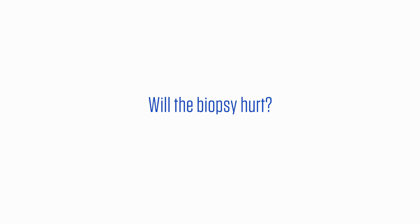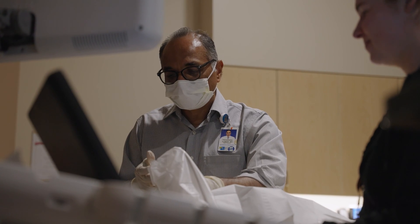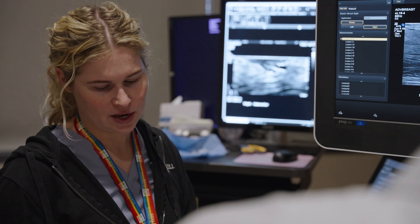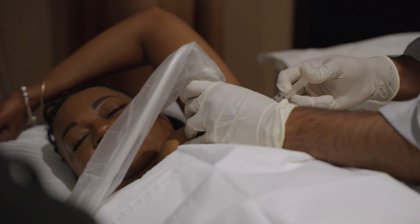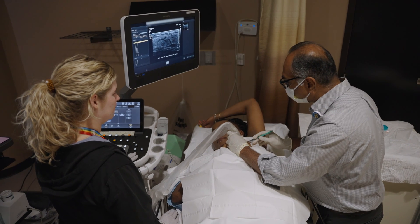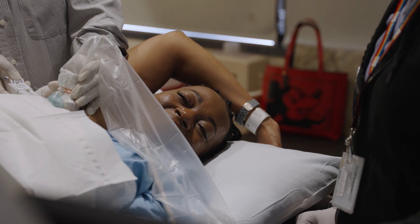Will the biopsy hurt? Thankfully, the answer is no. Most patients do not experience any significant discomfort — you will feel pressure. Most patients report they are surprised by what they didn't feel. The injection of the local anesthetic is probably the thing you'll feel the most. You will initially feel a pinch and burning, but this passes very quickly. The numbing medicine lasts for two to four hours and takes effect fast, so the biopsy itself should be pain-free.